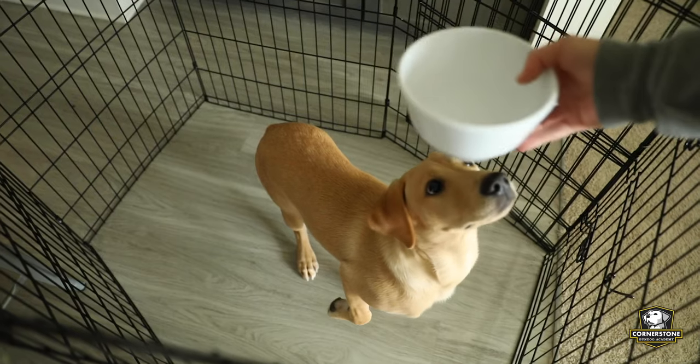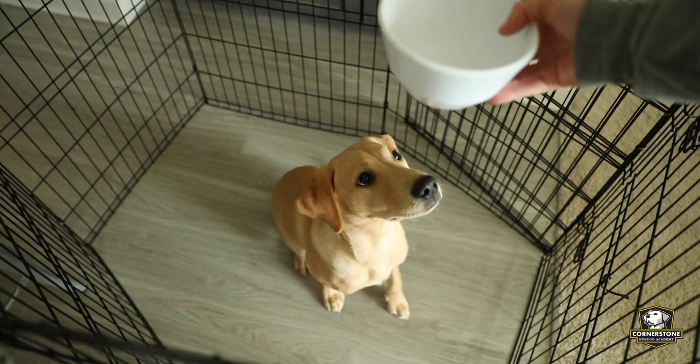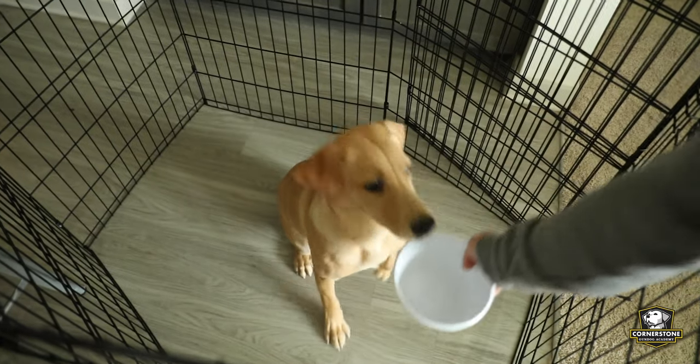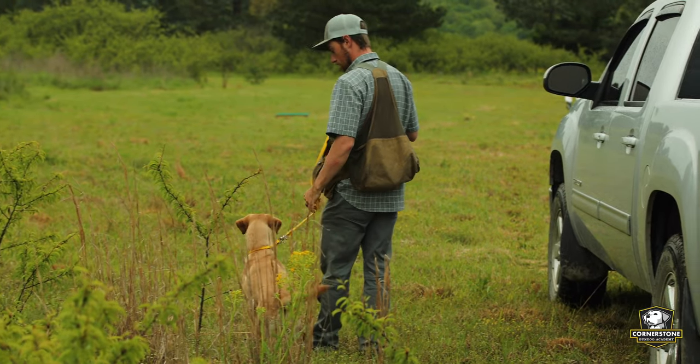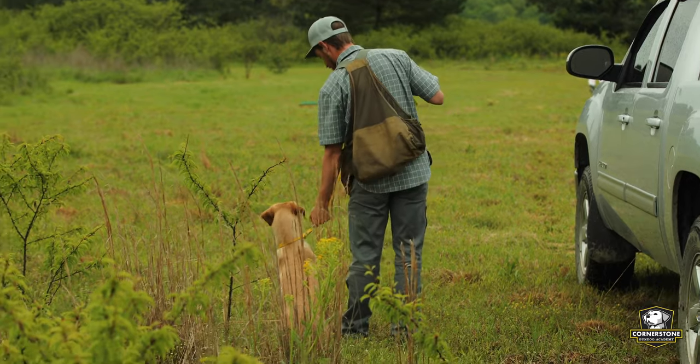Early on, that can look like holding the food bowl over the dog's head, waiting for the dog to sit, then working your way to where you can sit the food bowl all the way down, let your dog look at it, and then tell it to eat on command. That is a form of steadiness. Another form of steadiness early on is when you're teaching obedience — teaching your dog to walk by your side and heel, and to remain steady at your side before going out a door instead of just busting out.